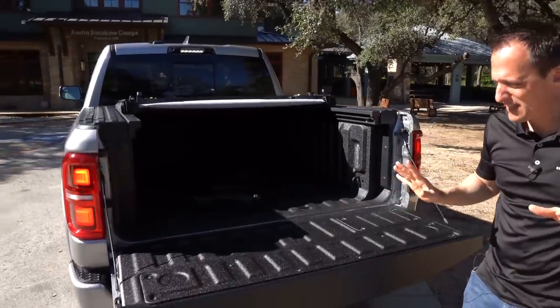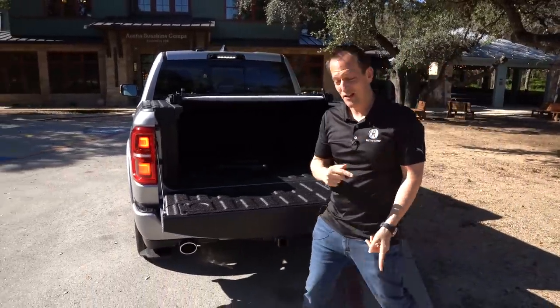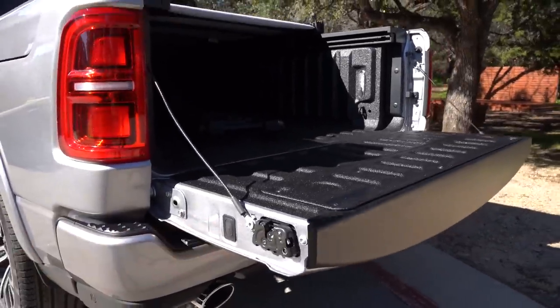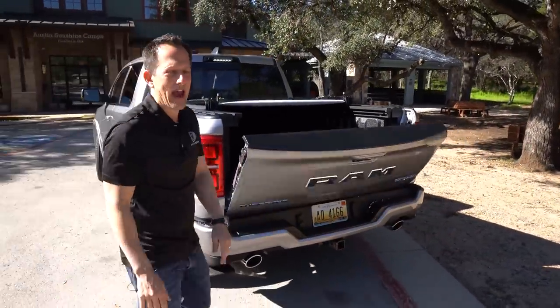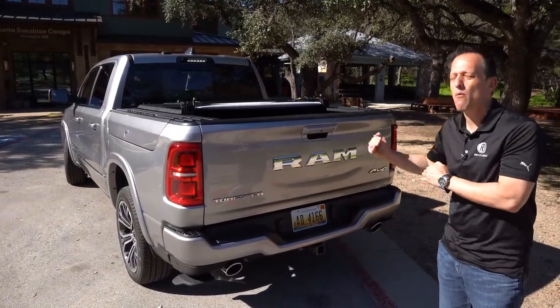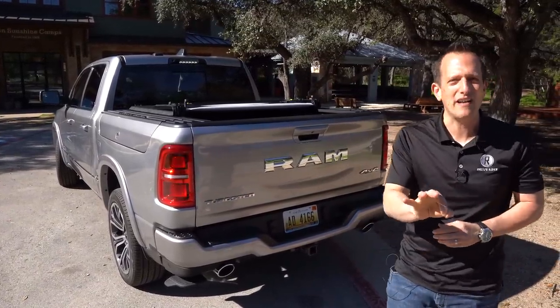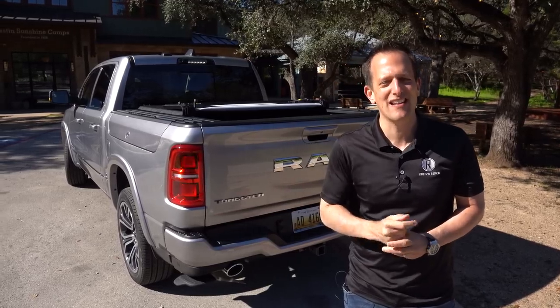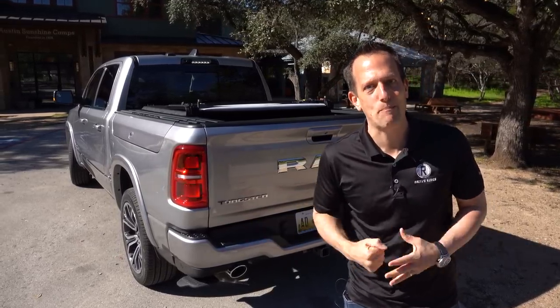And you're ready for the last piece of the puzzle. Switching sides — now you have a power lifting tailgate. Not only power dropping, but power lifting as well. That's just part of the new Ram 1500 Tungsten. Let's pop the hood and talk power.